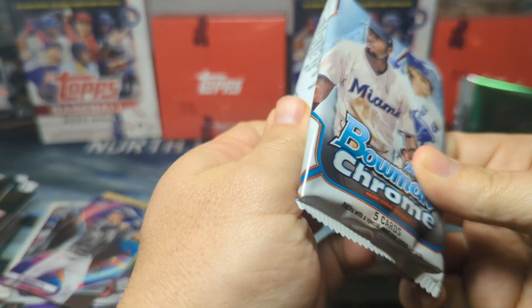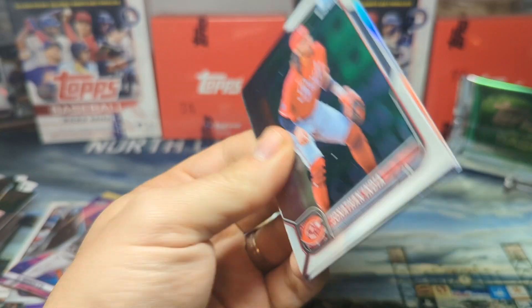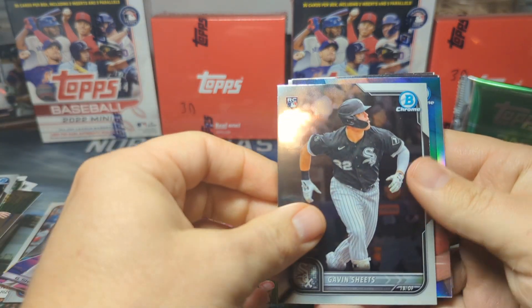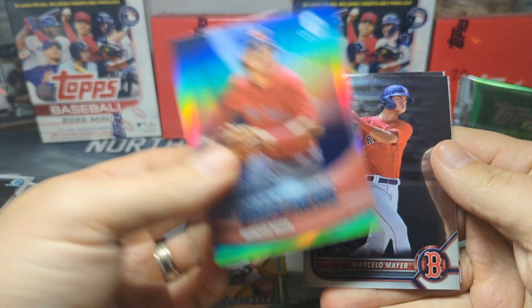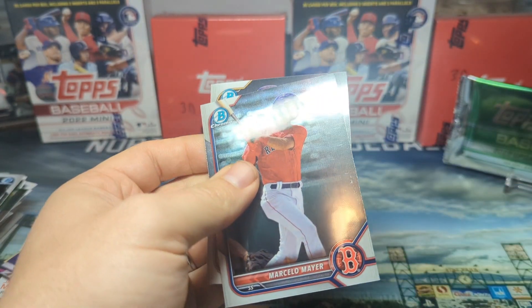All right, last pack — hopefully we can end it on an auto so we can rip something in the background. Cannot tell if we have a thick card. We got India, Gavin Lux rookie, Marcelo Mayer Shades of Greatness, another Marcelo Mayer, and Victor Acosta. All right guys, let's do a quick recap.